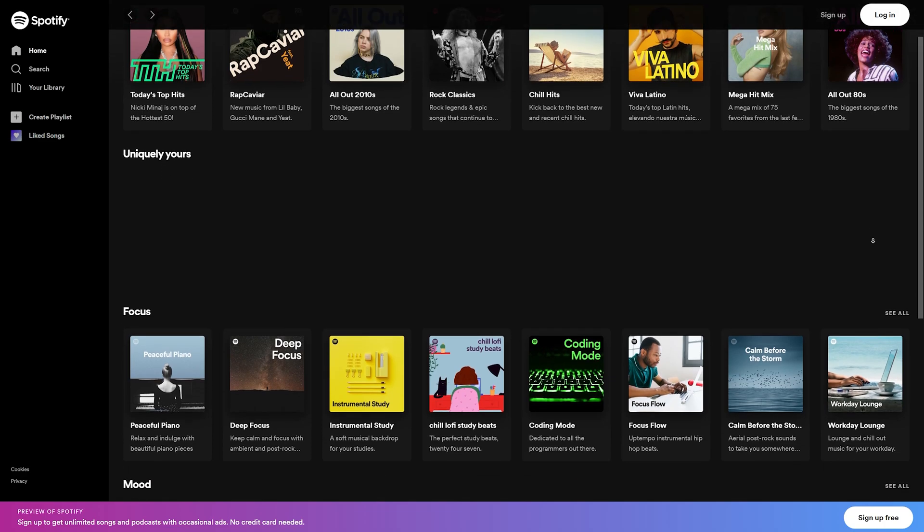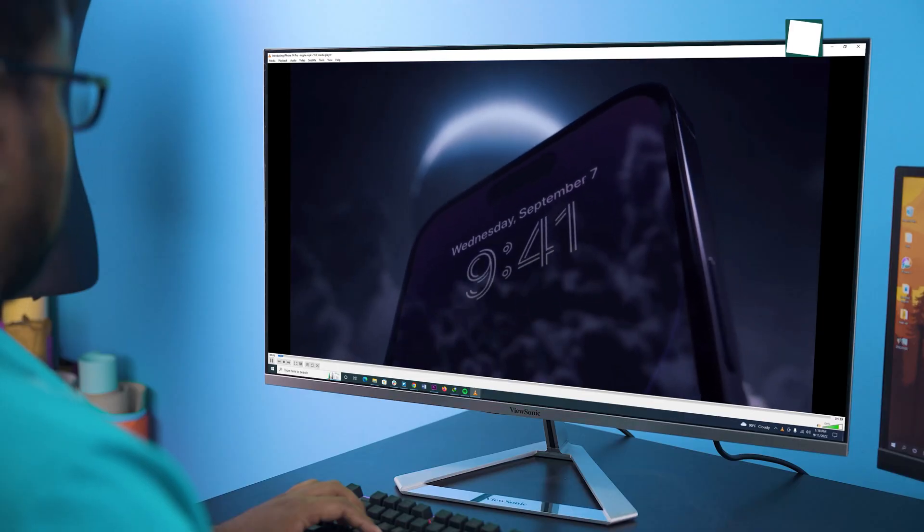Buying a new PC is a very fun experience for sure. But in order to run the PC more efficiently, some software must be installed on your computer right away. And if you happen to be somehow an owner of a newly purchased PC, then check out this video about the 7 must-have best apps and software for any new PC.